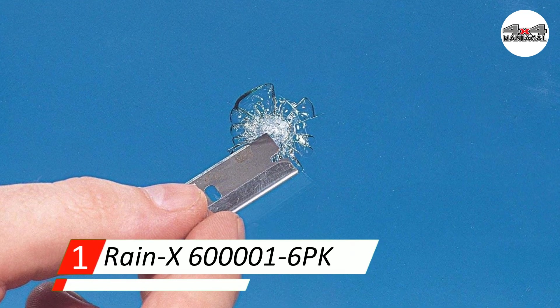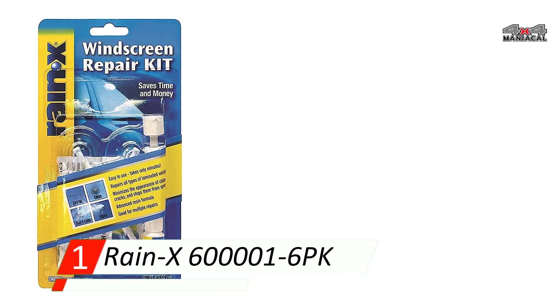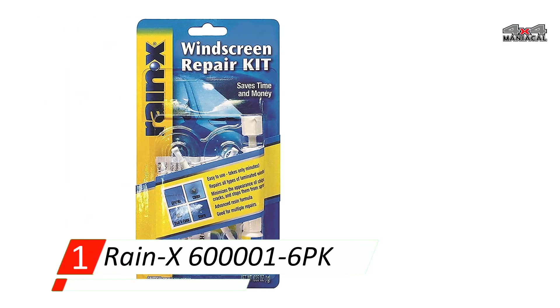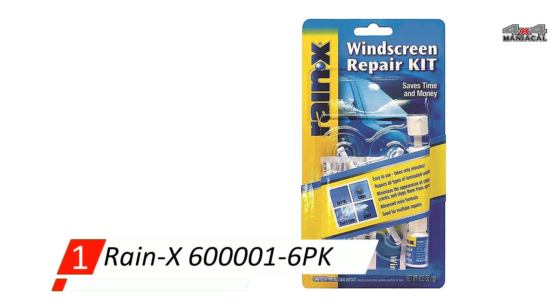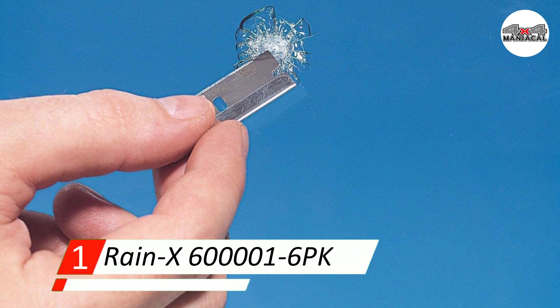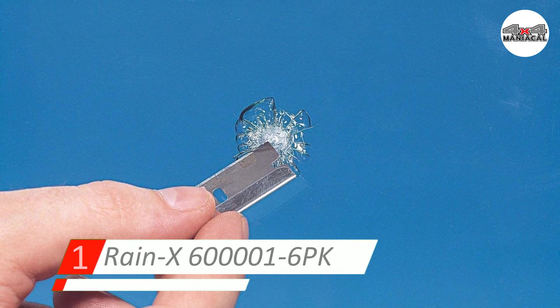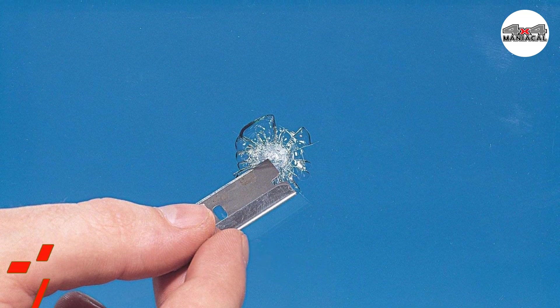The durable resin filling will make your windshield stronger than before it cracked. You'll want to use a hair dryer with this product as directed on the box, otherwise you won't get the results promised. It weighs 1.23 pounds and measures 9.37 x 6.3 x 4.72 inches.